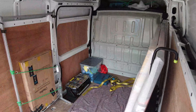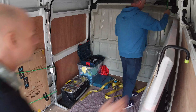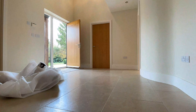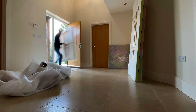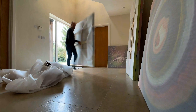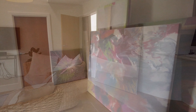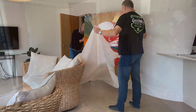Spin the van round, we've got these paintings on board. It's a 27-point turn. I didn't like to say.